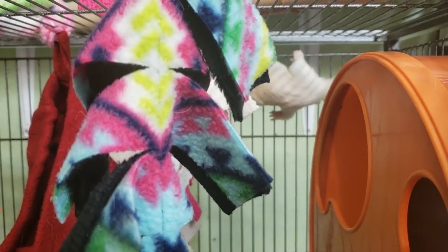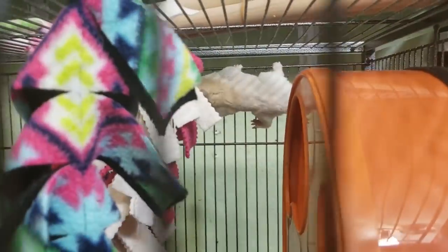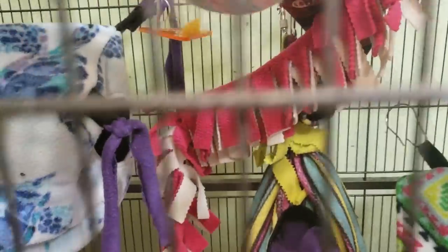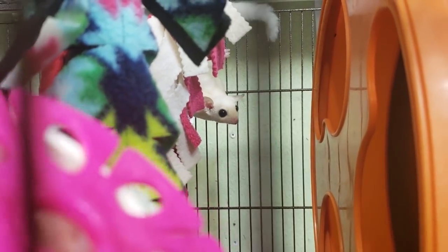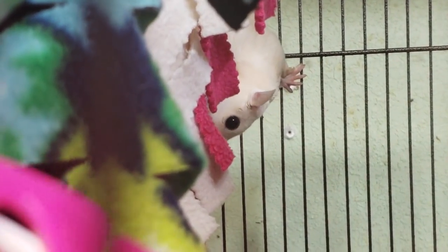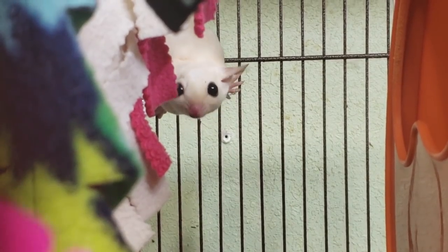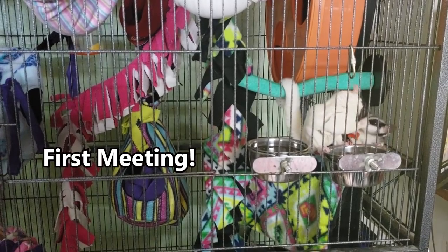Once the sugar gliders are used to seeing each other and there's no aggression, try introductions where they are actually in the same cage. To make this go smoothly, add distractions — new toys, treats in foraging toys — and make sure there's plenty of food so they don't compete. Provide one snuggle bag per sugar glider even though they usually sleep together. I like to place the new sugar glider's sleeping pouch inside the main cage before they wake up for the night, and make sure you can spend a lot of time watching them.